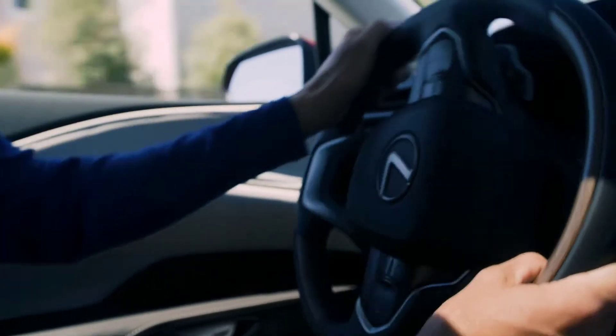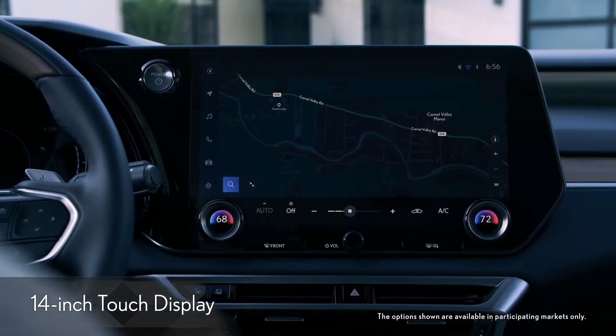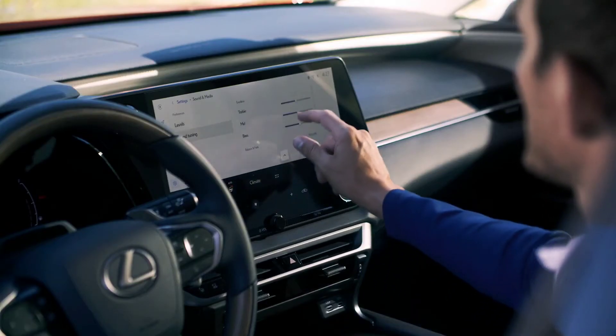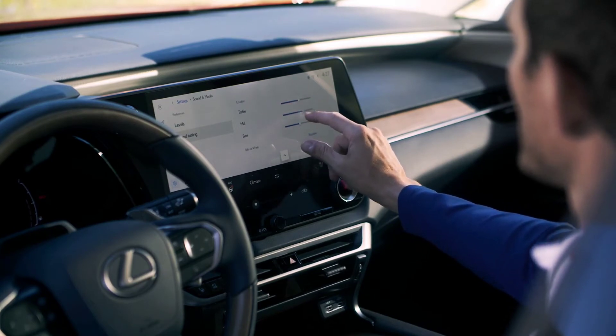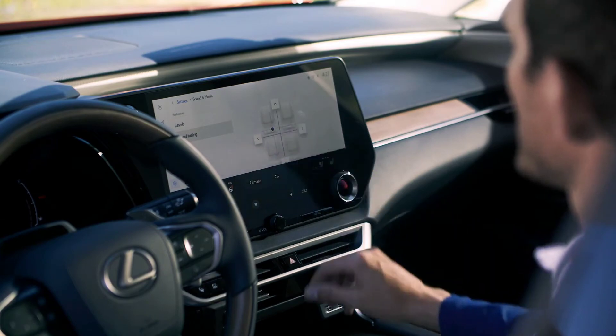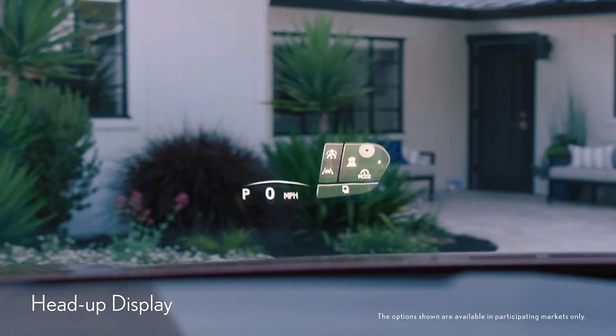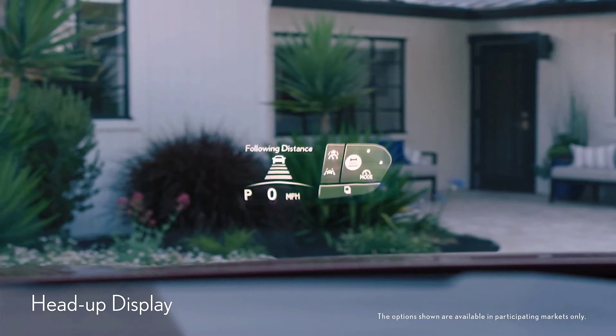You may first notice this massive 14-inch touchscreen in front of me. It's easy to reach and lets me adjust the Mark Levinson premium surround sound, navigation, safety systems, and climate control. Looking forward, I have a clear field of vision and can refer to information offered by the large, colored head-up display.